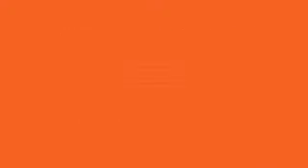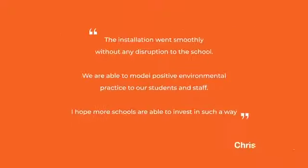If we generate a lot on a really nice sunny day, then we will sell the remaining extra energy we make to the national grid.